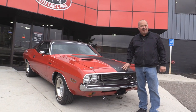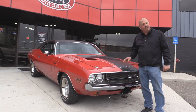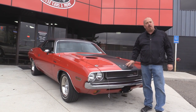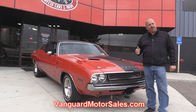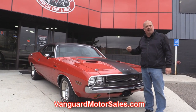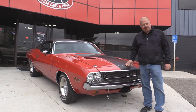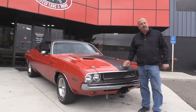We're outside now with our '70 Challenger. This baby was born with a 340 and a 4-speed. If you want to see about 100 pictures of her, go to our website at VanguardMotorSales.com. We're going to get this baby up on the lift so you can check out the underside, under the hood, the interior, and the trunk — everything you want to see so you can make a really good decision on your muscle car investment. Come on up, let's listen to this baby run.